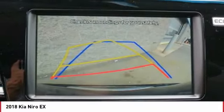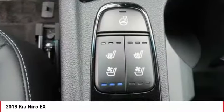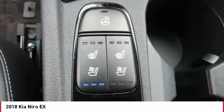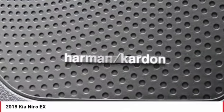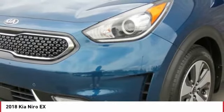Anti-lock braking system, traction control, Bluetooth wireless data link for hands-free phone, air conditioning, power steering, floor mats, aluminum wheels, cruise control, rear defrost, AM FM stereo radio.